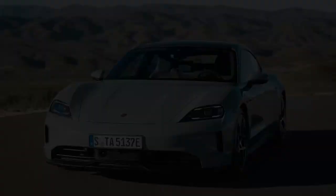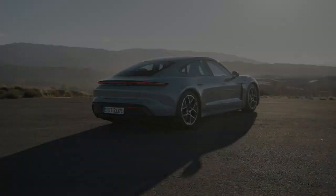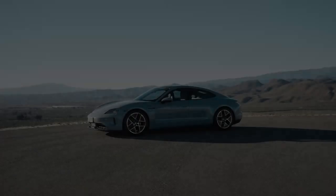Higher. Faster. Further. The new Porsche Taycan — we've improved it in almost every discipline.